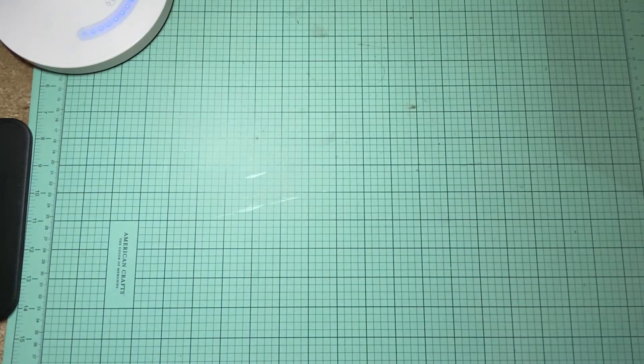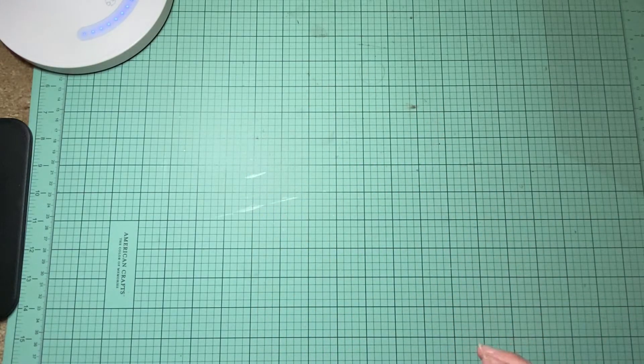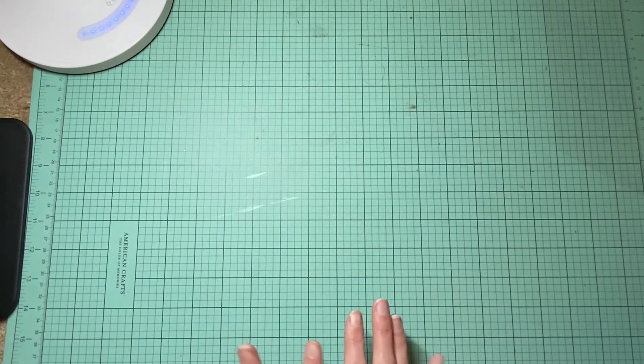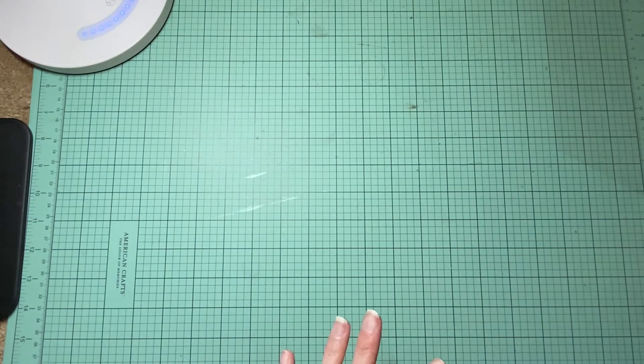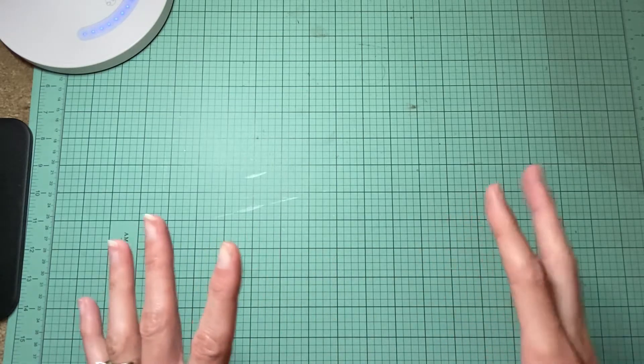Hi everyone, it's Amanda from Crafty Fit and today I'm coming to you from my floor. I'm currently working on redoing my crafty space so I don't have a desk anymore. I was thinking about what I wanted to show you guys and I was getting out a little tub that I'm going to keep out while I'm doing the room transformation, just to kind of keep my creative juices going.